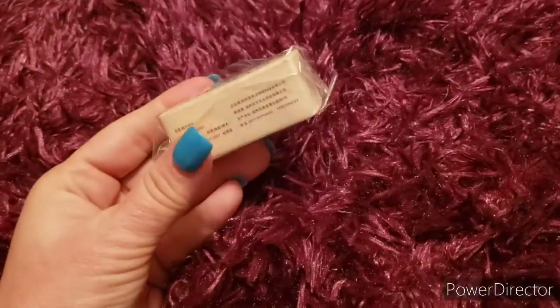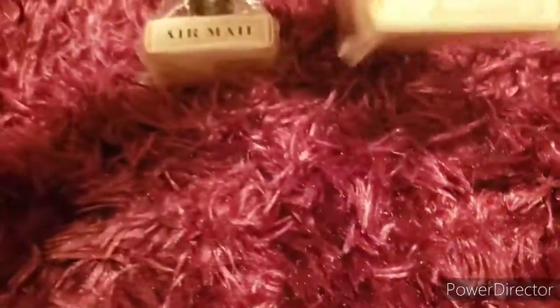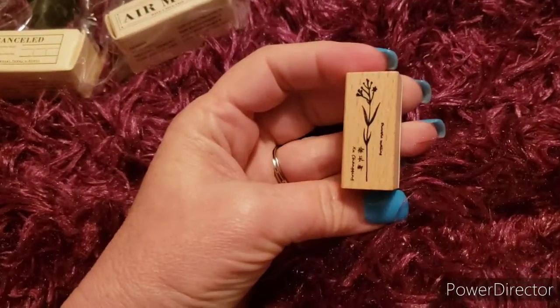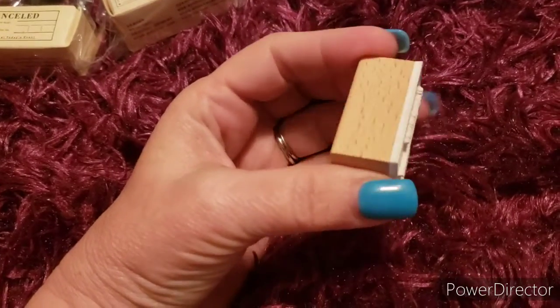I also got a couple of these kinds of stamps. This one is airmail and this one says canceled - I thought those are both really cool. Here's another little stamp I got for doing different kinds of journaling and just page filler.